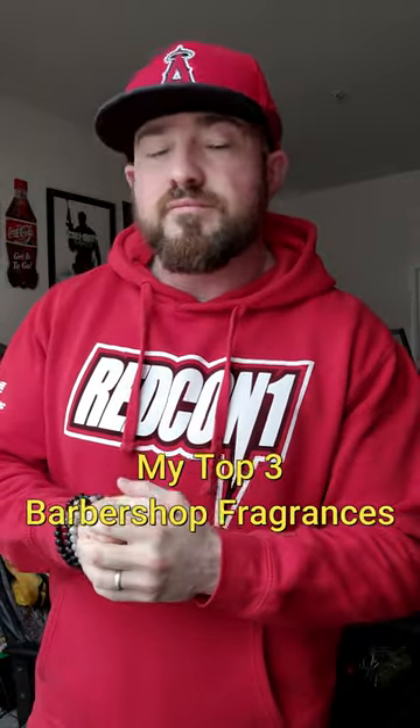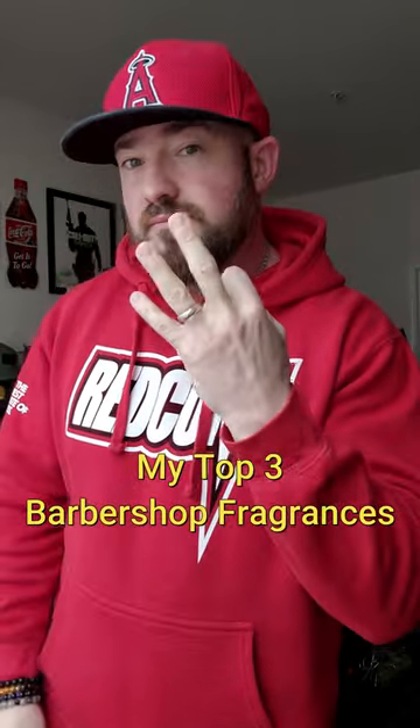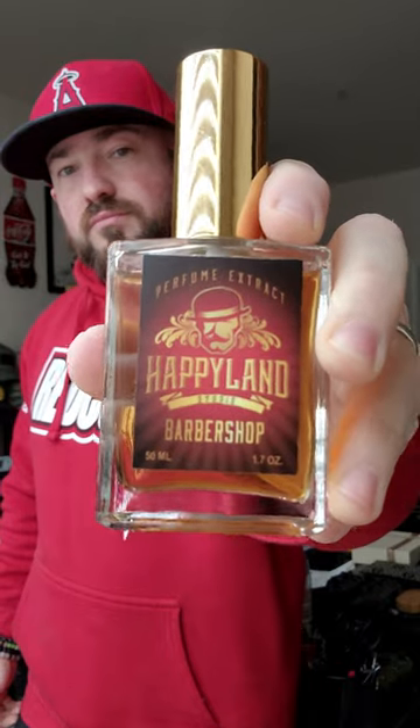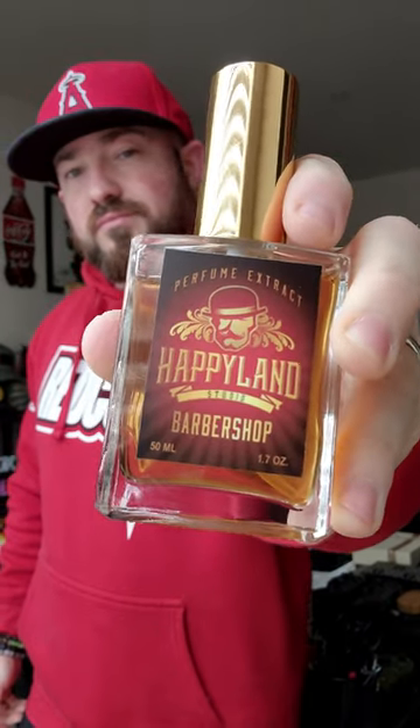Lately, I've been getting asked about my favorite barbershop fragrances, so in this video I'm bringing you my top three. Happyland Studio Barbershop is all about orange and leather. It's literally that simple. There are other notes here, but that's what dominates — its beautiful citrus and animalic leather.